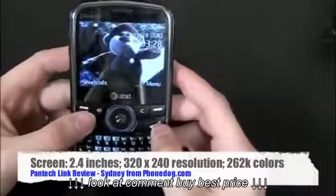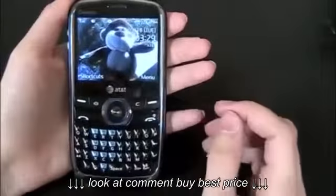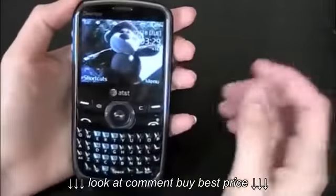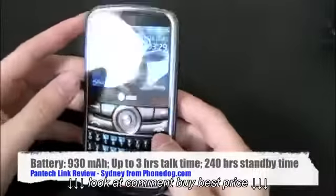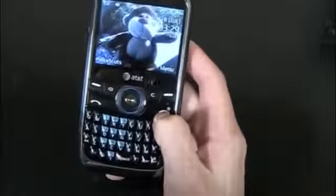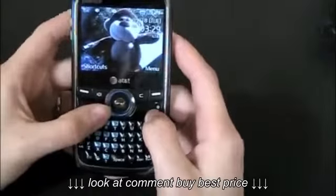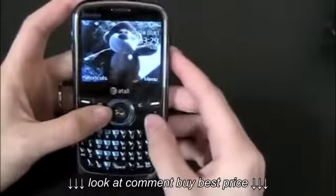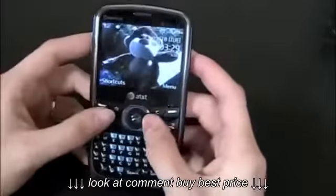The screen is a 2.4-inch display with a resolution of 320 by 240 and supports up to about 262,000 colors. It's not a bad screen — it's a lower-end device, so it won't be quite as crisp as a smartphone, but it works fine. In sunlight it worked fine as well. The battery is a 930 milliamp-hour lithium-ion, which could be better. Overall talk time is up to three hours, so with standard to heavy use the battery will last about a day to a day and a half. On standby or light use, it lasted about five days.